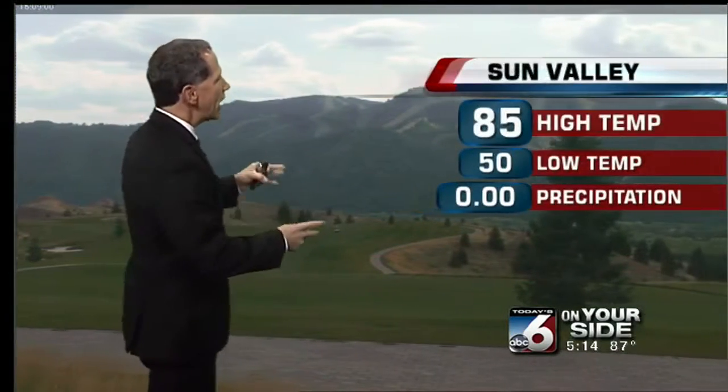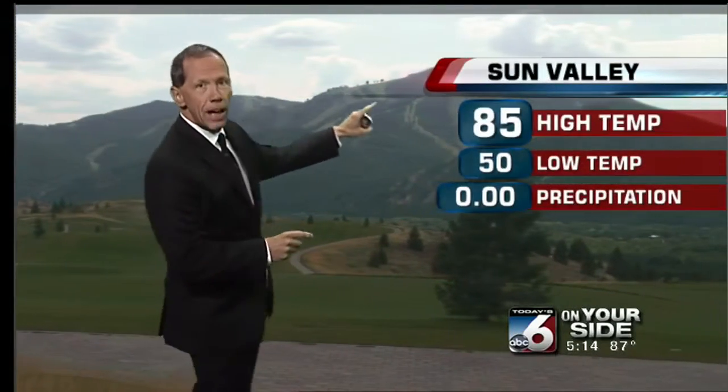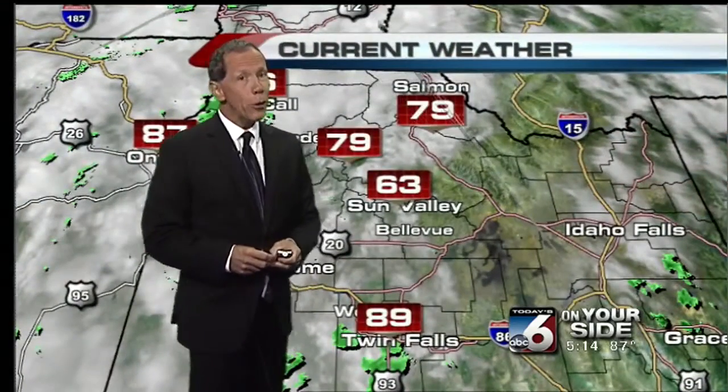In McCall, the high temperature today was 80 degrees, and not bad at all, with a low down to 47. In the Stanley and Sun Valley area, good visibilities as well — 85 degrees with a low this morning down to 50. Comfortable temperatures, but cooler weather is on the way.